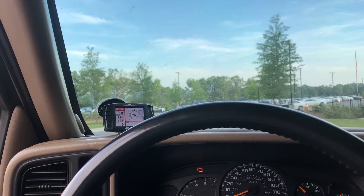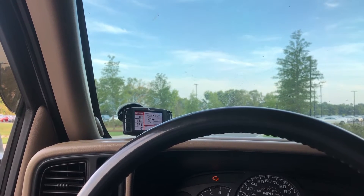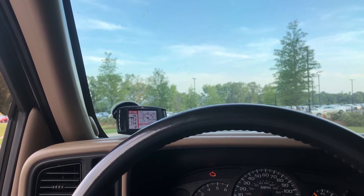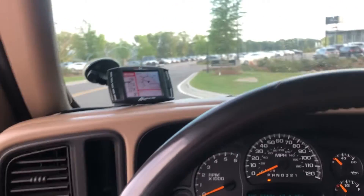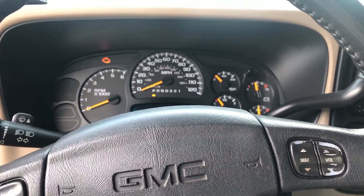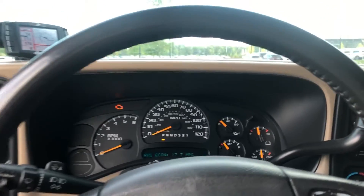I bought this programmer used off a guy for about 150 to 200 dollars. I think they're around 430 dollars new. If I could go back, I'd probably end up going with a dyno tune instead, because I've seen a lot of people in my area get a dyno tune over the Bully Dog and make a lot more power.